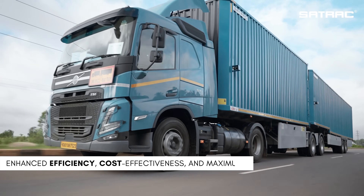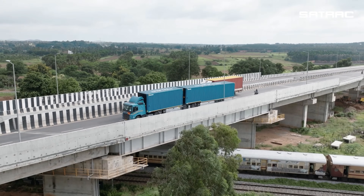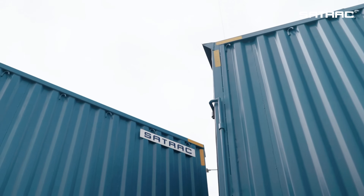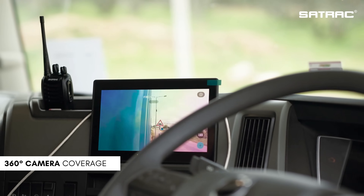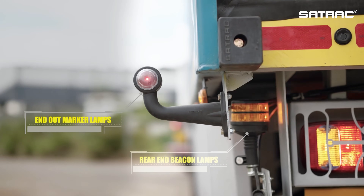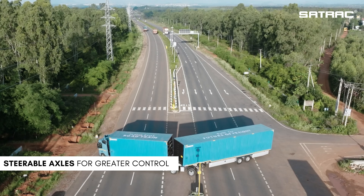These trailers are designed for enhanced efficiency, better cost-effectiveness and maximum safety. The trailers are equipped with advanced safety features including CAN router technology, 360-degree camera coverage to eliminate blind spots, blinking side marker lamps, rear end beacon lamps, end out marker lamps, synchronized braking systems, steerable axles for greater control and rear trailer visibility.